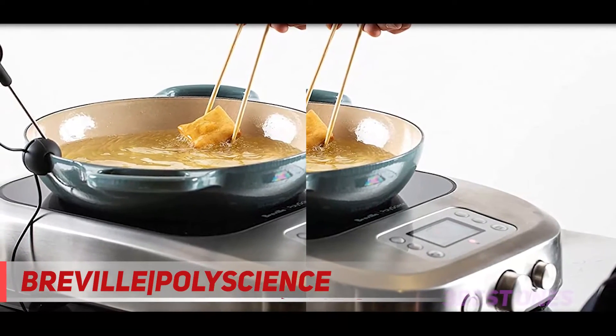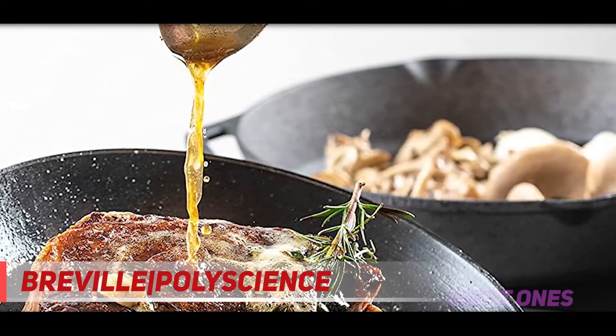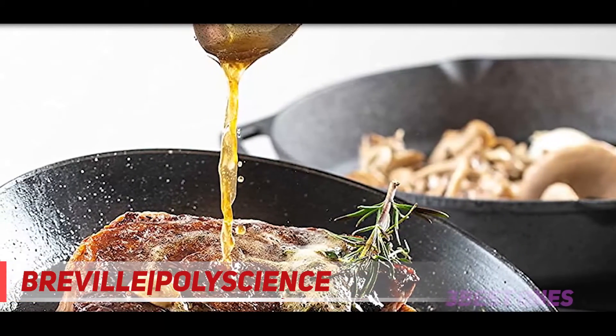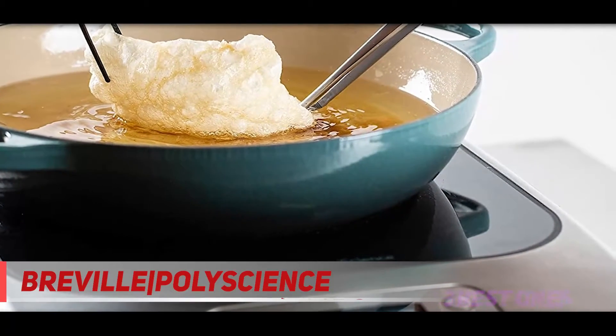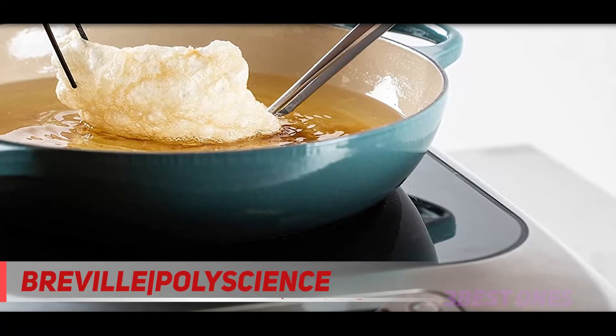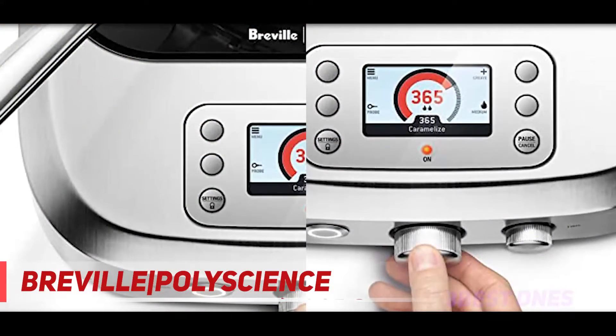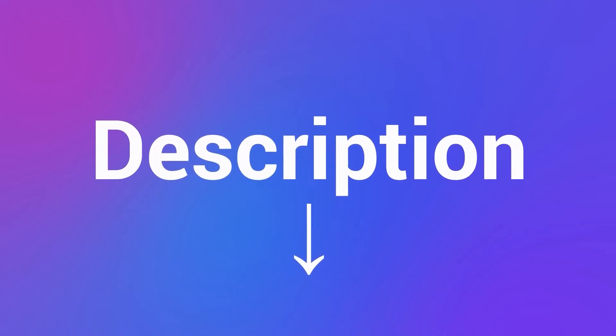The Breville Control-Free cooktop is protected by a two-year warranty. Customers who wish to learn more about the available protections and conditions can request additional information from customer service. For working chefs who need a traveler-friendly appliance in their workspace without compromising performance and precision, the Breville Control-Free Cooktop is the choice for you. Check out the description for more information and the latest price.